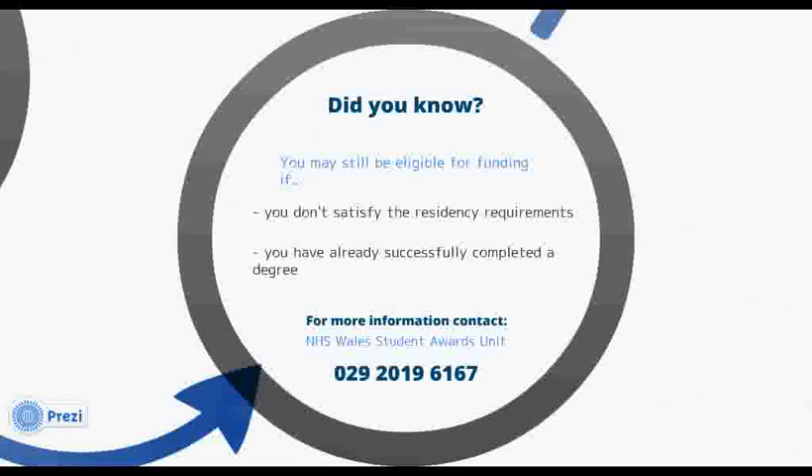Even if you don't satisfy the residency requirements, you might still be eligible for funding. Also, if you have already successfully completed a degree, you may still be eligible to receive funding if you plan to study on an NHS funded course. For more information, or to find out whether you're eligible, you can contact the NHS Wales Student Awards unit on 02920 196 167.